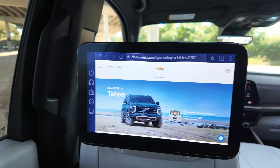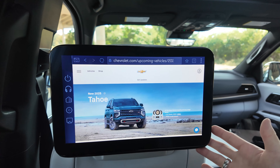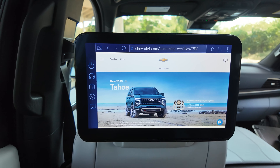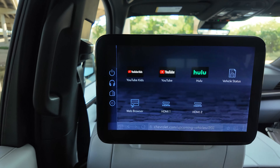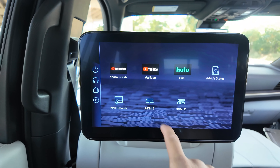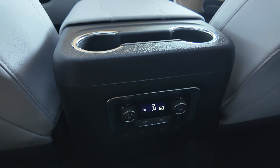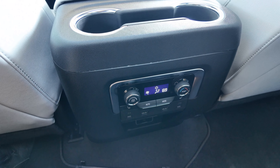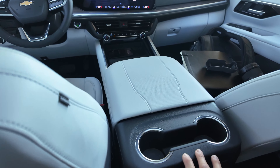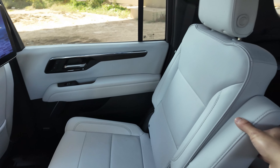We have the second-row entertainment screens back here, and they're actually pretty large screens. Most of the time people may just use an iPad back here, but the screens are here. It's pulled up to the Chevrolet Tahoe website page — you have a web browser, YouTube, Hulu. You can check vehicle status, how much fuel is remaining, and plug in HDMI for entertainment. We've got heated seats in the second row with some climate controls, charging ports, HDMI ports, and cup holders. Second-row captain's chairs — I have tons of headroom.